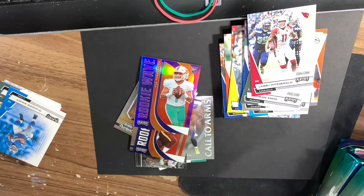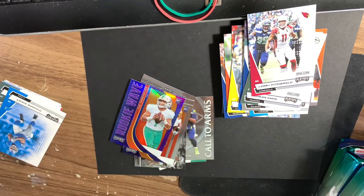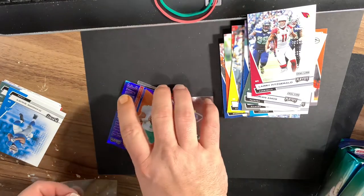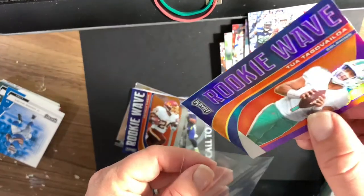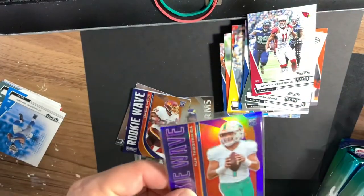This one — the centering seems to be pretty nice. Just like a spit on it, yeah, centering looks good, everything looks good. Let's go, let's go, let's go. All right, put those up.